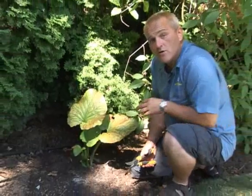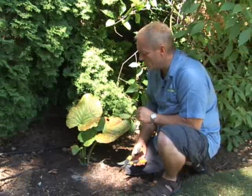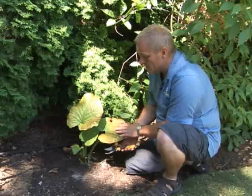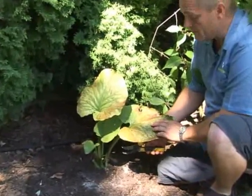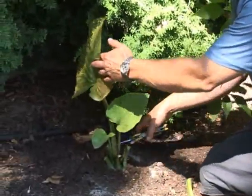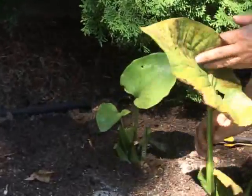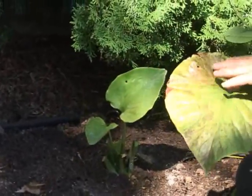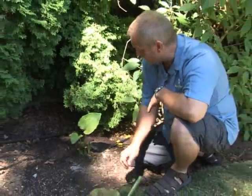Here we have the Cardiocrinum giganteum — it's a beautiful member of the lily family that gets like 10-foot tall spikes of blooms. The leaves had already come out, they were beautiful big glossy green leaves, and then suddenly they burned. At first I thought I had some disease, but then the new growth started coming out and of course it's just fine. With smaller perennials like this, you can go in and just cut those damaged leaves off and toss them into the dumpster or your compost bin, and the new ones will come back out and be fine.